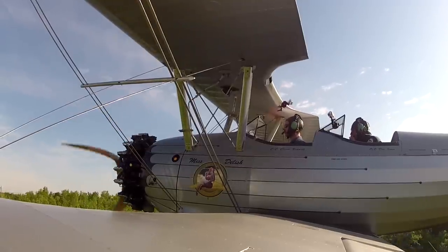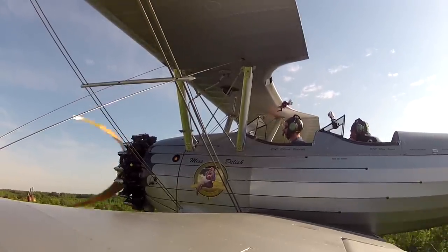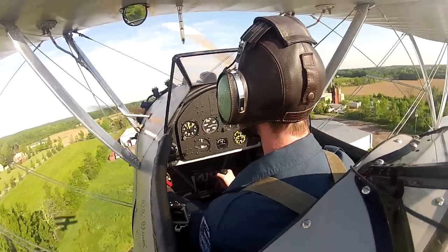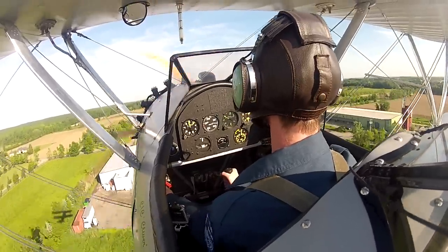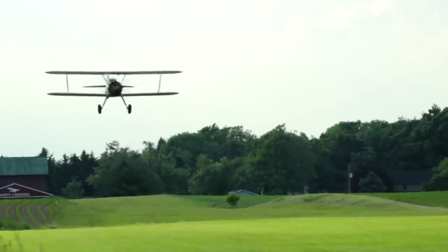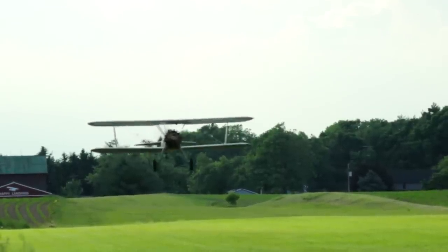You're really going to sight out your landing spot and then use your peripheral. You've got to see the same amount of runway on both sides of the plane, because you can't see over the front. Learning how to land when you can't see where you're going.